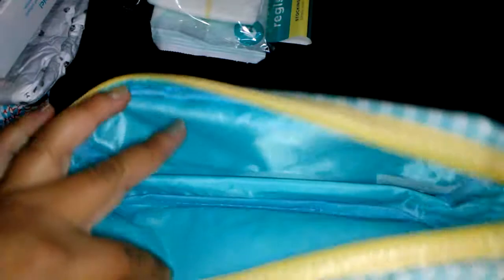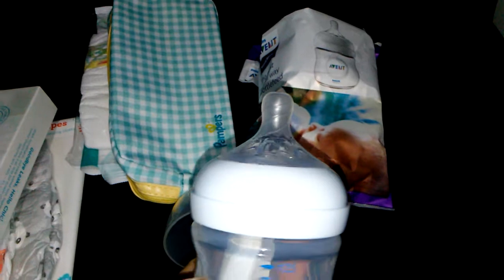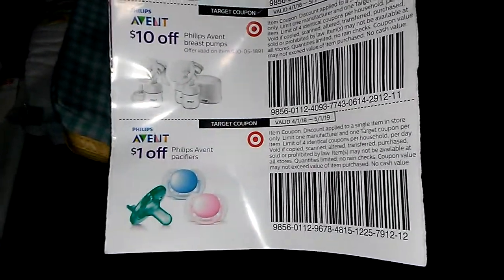This was the little bag that the diaper and wipes were in — this is real cute, like we're on the go. We're going to go ahead and look at this bottle. This is the Evenflo — I think that's how you pronounce it — 4-ounce bottle. There are a few coupons in here: $2 off a multi-pack bottle set or starter gift set, $10 off a breast pump, and $1 off some pacifiers.